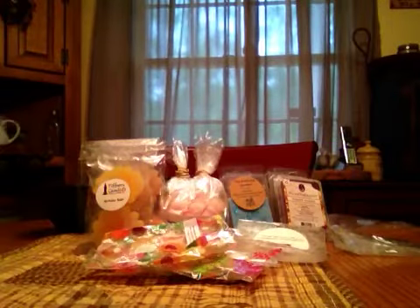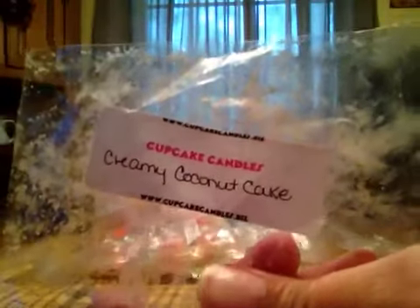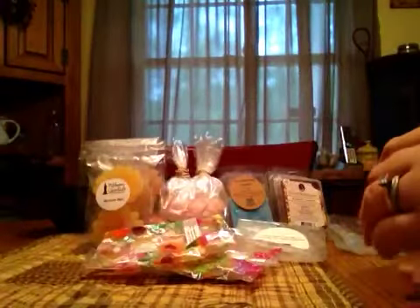First stop is from Cupcake Candles in Creamy Coconut Cake. I didn't get much of a scent throw from this at all — maybe just a hint of coconut and vanilla, but it wasn't a good thrower for me.